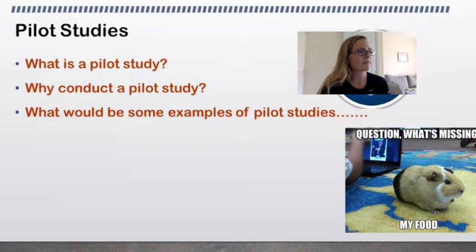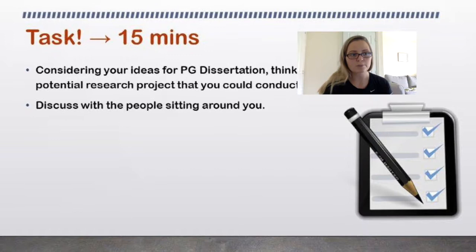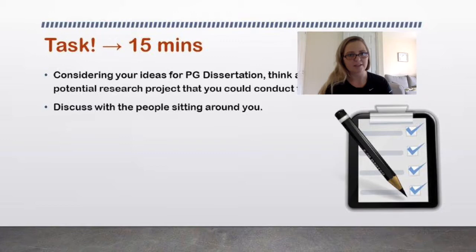If you're watching this, give yourself 15 minutes to think of a postgraduate dissertation idea. Think about ideas for potential research projects you could do for this module. If you're not in a group right now, sit down, put pen to paper, do a bit of a mind map, and have a think about what you're actually interested in. Pause me, have a think, and then come back.